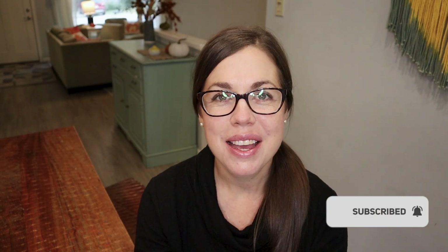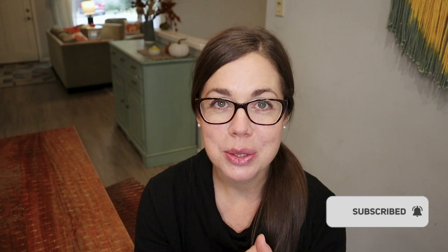My name is Angie. Welcome to the channel or welcome back. Before we hop into all the clips I took for this day in the life video, I want to say thank you to Sunlight, who sent this curriculum to me for free in exchange for my honest opinion. You get to see me using it in this video. Thanks to Sunlight for that. Now let's hop in.